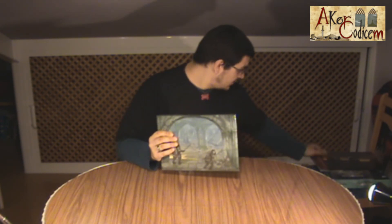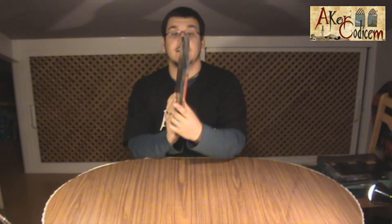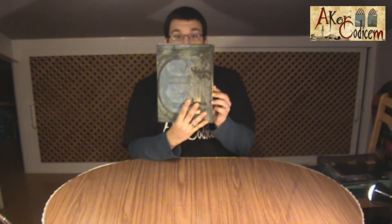Let's look at the size. I will compare it with the manual of Aventuras en la Marca del Este. As you can see, it has the same size as a folio. In our case, it would be like this.